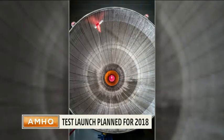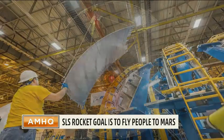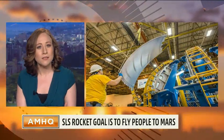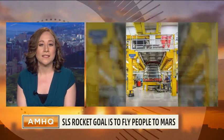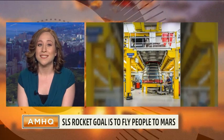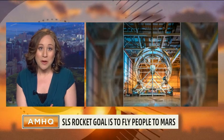Does that help bring the price tag down? Because when you say big, bad, best, I'm thinking also very expensive. That's right. One of the reasons for reusing these shuttle components is price, but it's also because they're just really well understood. They're well known, and that's safer in a lot of ways. NASA's estimating that this rocket is going to cost $18 billion just to make it to its very first launch, but the honest answer is really who knows how much it's going to cost in the long run.